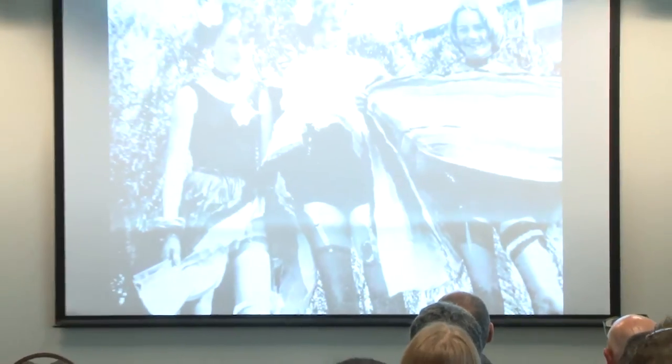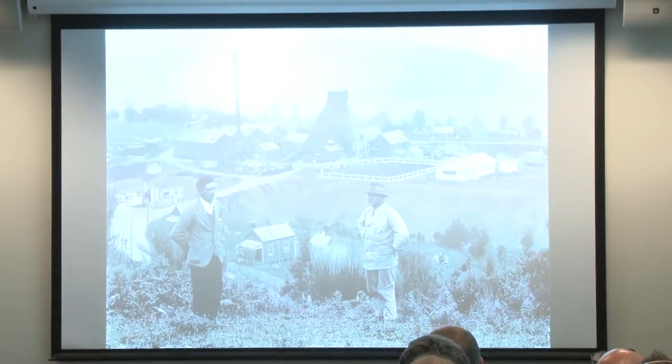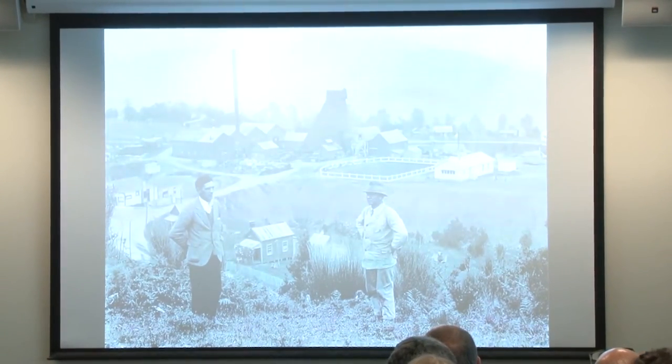Heather was born on the West Coast and brought up in Greymouth. She's always been interested in the West Coast and its history, and she started a personal Facebook page in May 2014, posting her own photos to it. And this is some of the content from her personal collection.